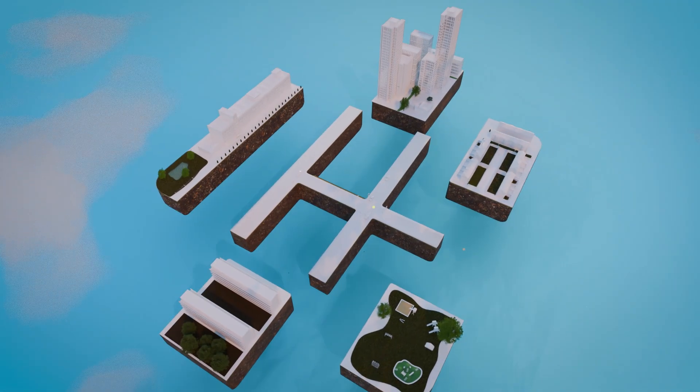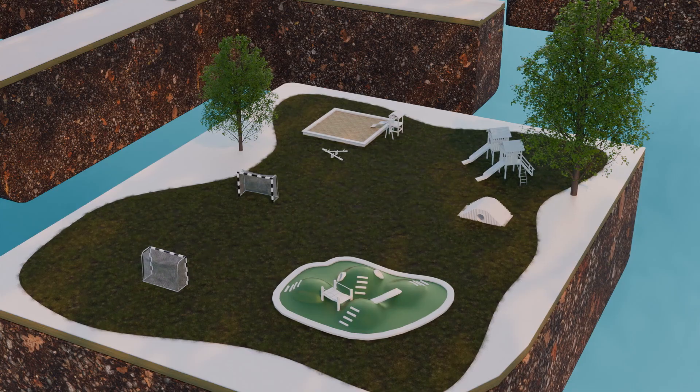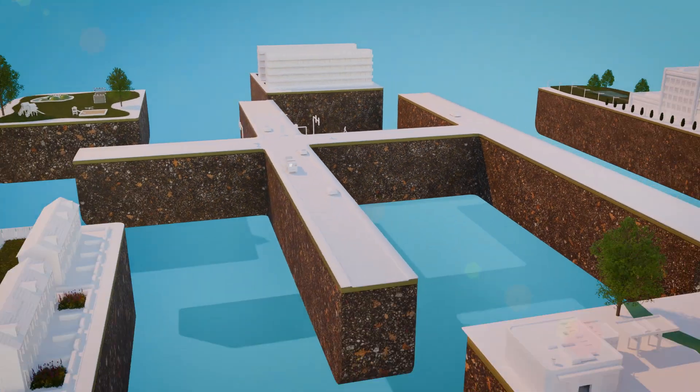Rockflow's modular and flexible design fits under roads, trams, playgrounds and buildings, with zero compromise to rigidity and strength.